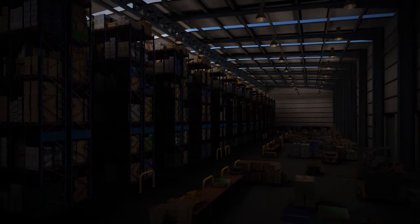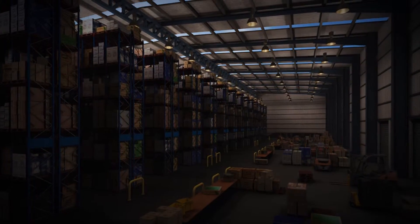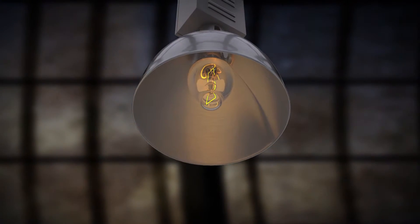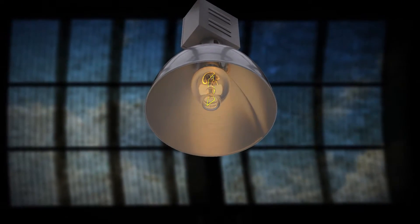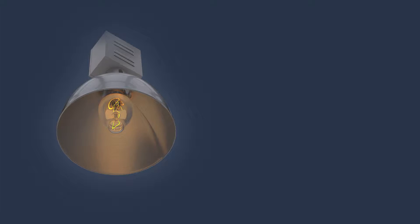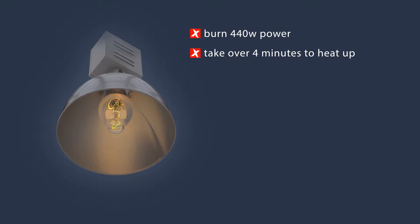First, they turn on the lights — and that means all the lights. For a 10,000 square metre warehouse, that means 180 massive 440 watt mercury vapour high bays: 79,000 watts per hour all up, which is about $16 per hour.